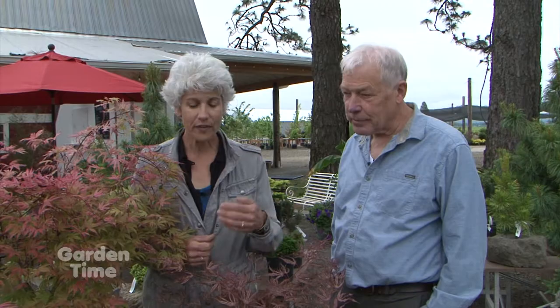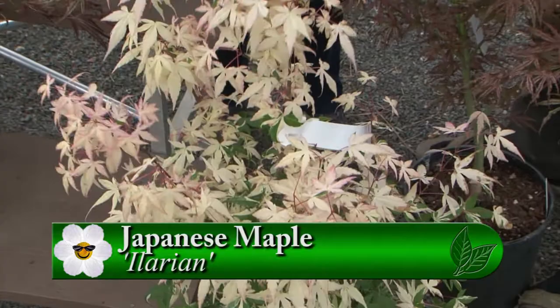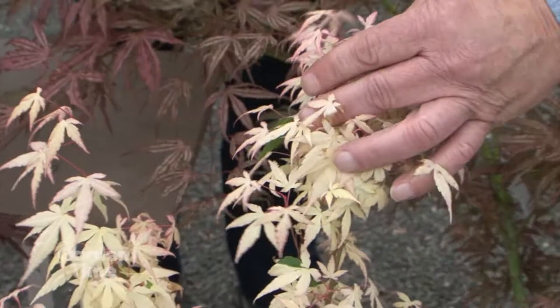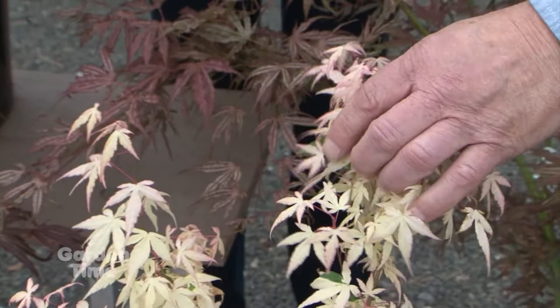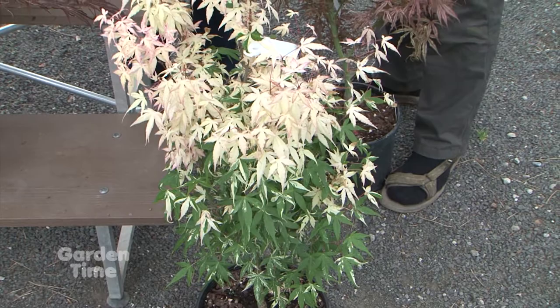And then this one below it that has the white foliage — that's really unique. That one benefits from some afternoon shade. It'll get as tall too, 15 feet or so. In spring, a lot of this is more pink. It's a variety that likes morning sun but afternoon shade. And the name of that one? This one's called Alarion. It's actually named by an employee of mine who selected that variety.